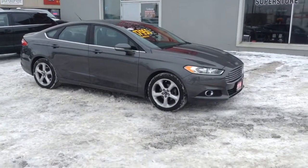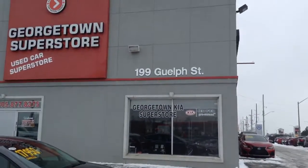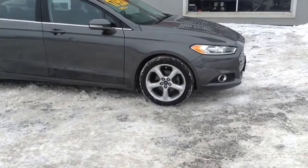Hi, this is Adrian here from Georgetown Kia. I just want to thank you for the interest in our 2016 Ford Fusion. We are located at 199 Gwell Street, on the corner of Gwell Street and Mountain View. Just want to give you a walk around the vehicle.